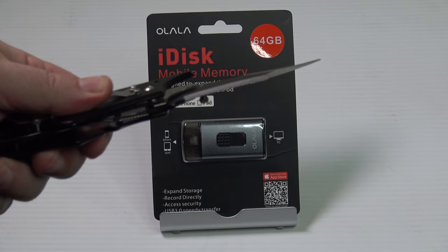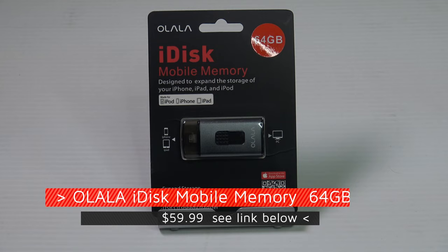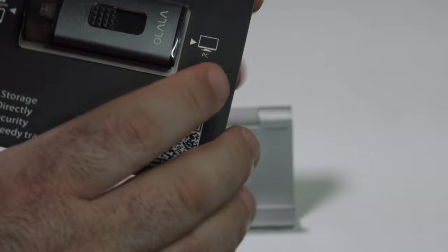Got my knife, let's find out what's inside this package. This is the Oolala iDisk Mobile Memory 64 gigabyte. It has a lightning port, it has a USB connection, and it connects to your iPhone, iPad, iPod, and also to your PC. There's an app called the iDisk Me app, and I will show you that in a moment.